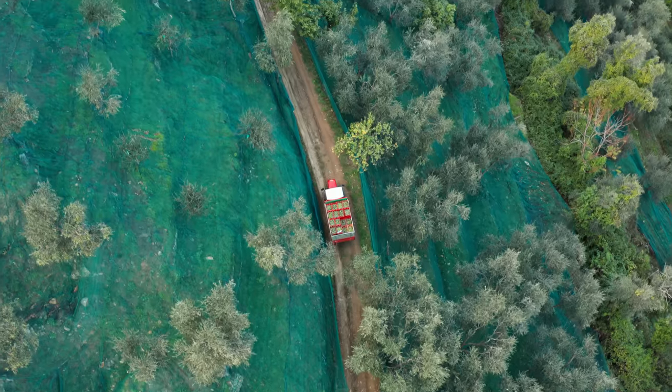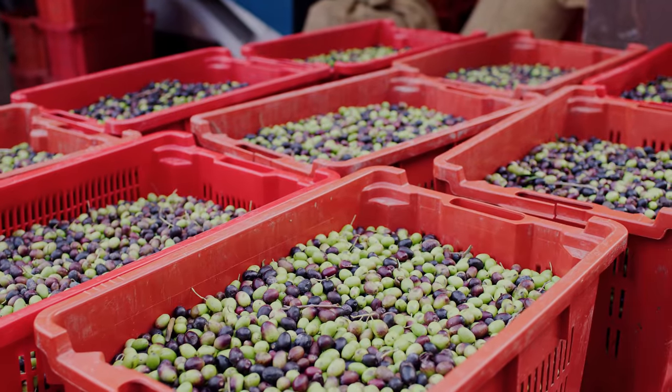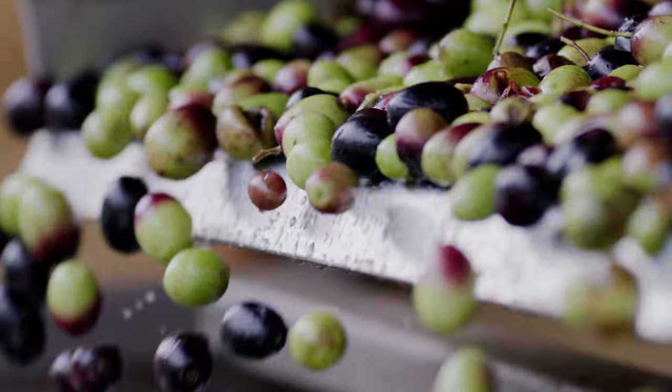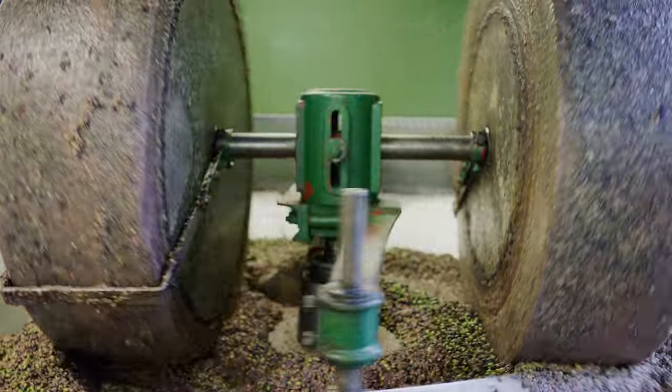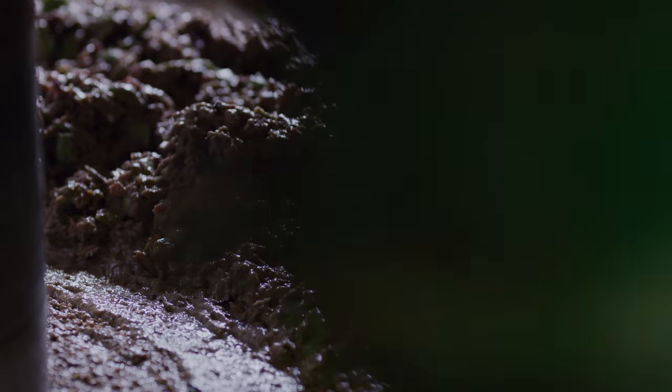From there, the olives are driven down the mountain to the mill, where they get sorted, cleaned, and milled within 24 hours of picking. We crush a majority of our olives with a classic stone mill, but utilize a more modern machine for olives at a certain maturity.